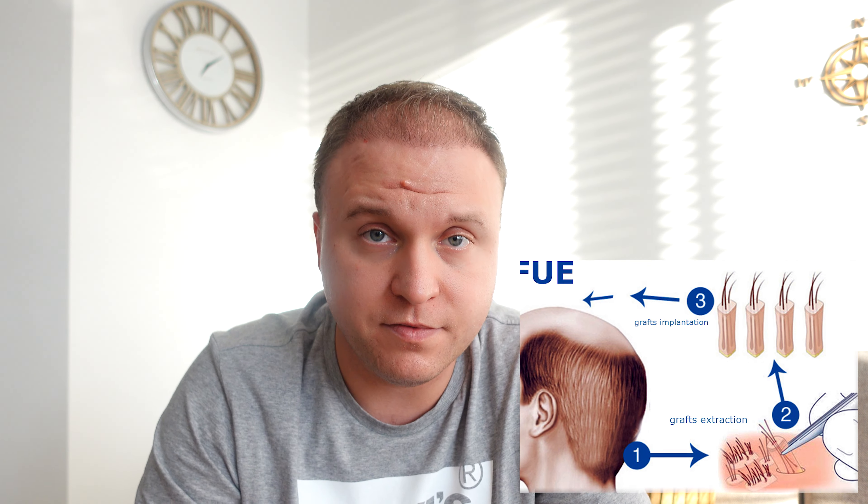They transplanted 4000 grafts from the back. Most of them are in the front but also a little in the crown area. My hair stopped shedding around week 11 or 12, and it started to grow again around week 13 to 14.